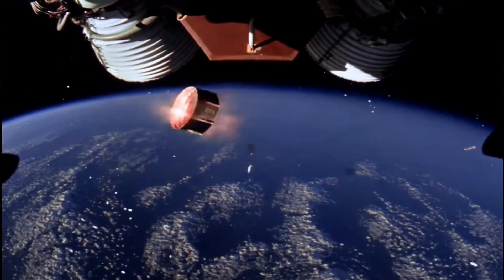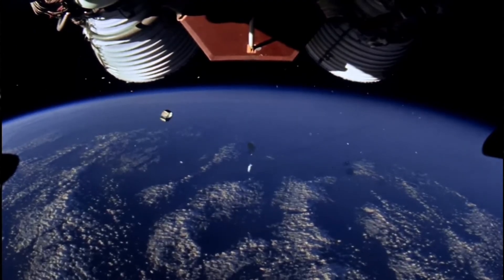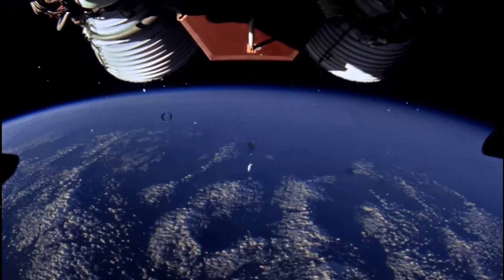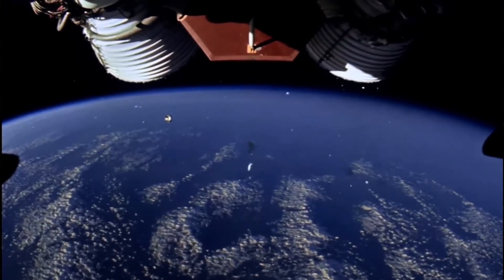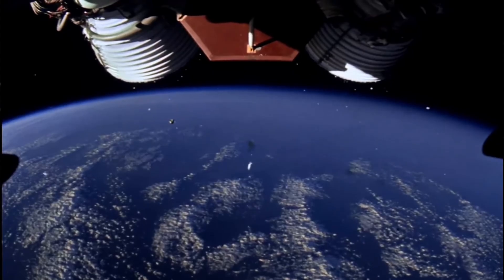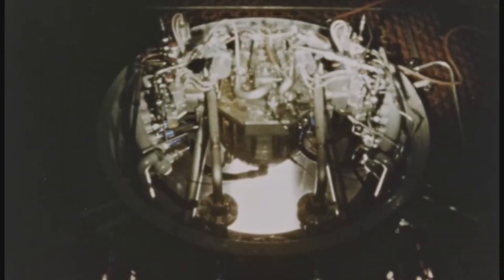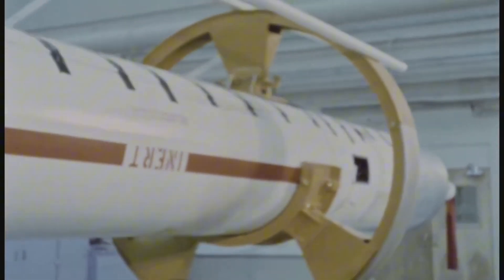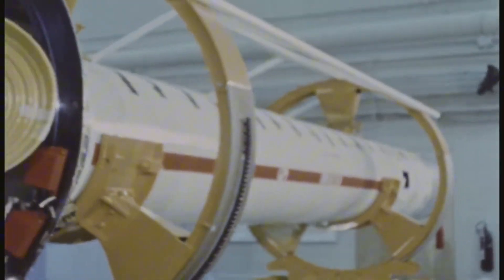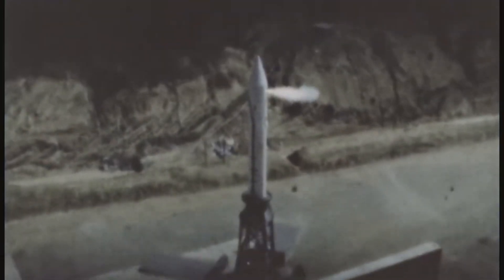The Saturn V first stage burned for only about two and a half minutes. In that brief window, it pushed the entire rocket — all 3,000 tons of it — to over 60 kilometers in altitude and nearly 100 kilometers downrange. And as the rocket climbed out of the thick lower atmosphere into the thinner air above, something remarkable happened: the F1 engines became more efficient. With less atmospheric pressure fighting against the exhaust, thrust increased by nearly 20 percent. But the fuel was running out, and shutting down presented its own challenges. You couldn't just turn the engines off — if the propellant mixture went too rich or too lean during shutdown, or if one engine cut out before the others, the asymmetric thrust could send the rocket tumbling. And you absolutely could not let the tanks run dry through the engines — the unpredictable mixture could cause anything from a flame-out to a detonation.